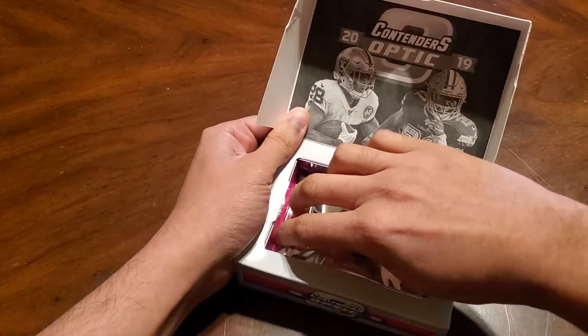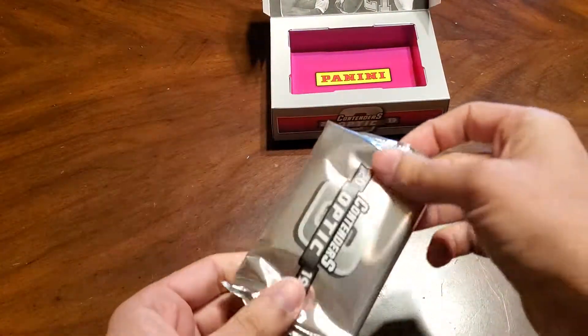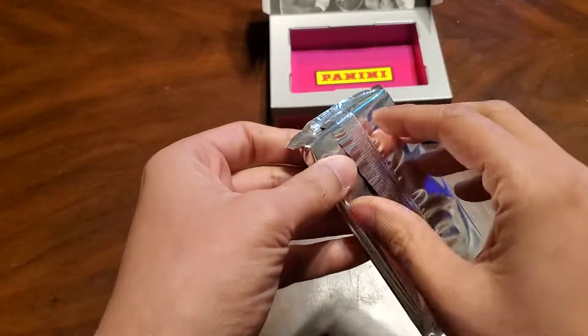Here's the inside of the box and the pack. Two autos in here.